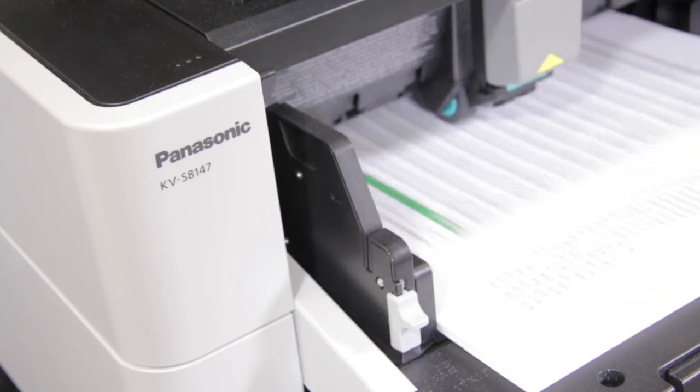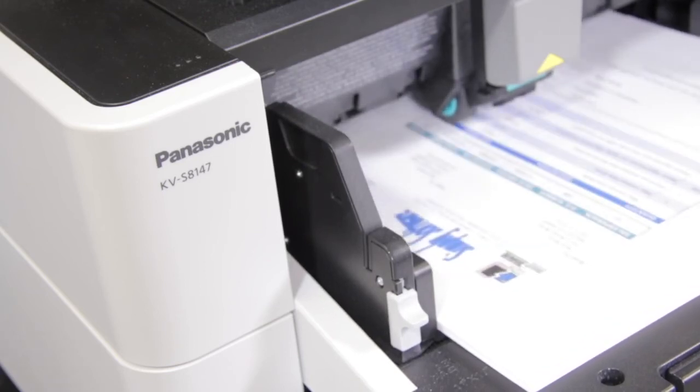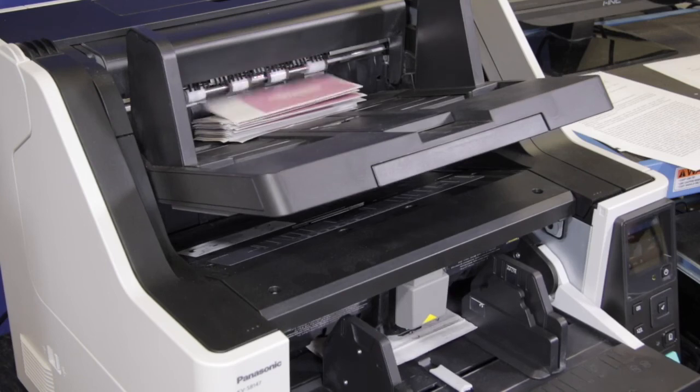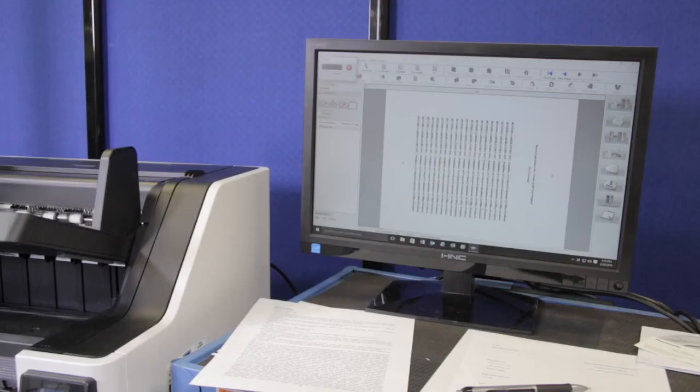Given the stellar reliability, strong feature set, ease of use, and excellent value proposition, Buyer's Lab analysts highly recommend the KVS8147 for any environments that need a robust scanning solution to handle up to 100,000 pages daily.